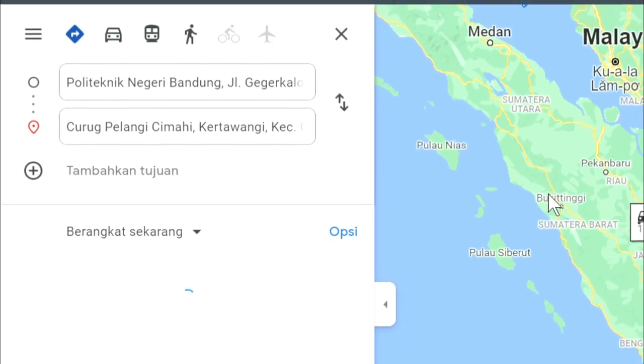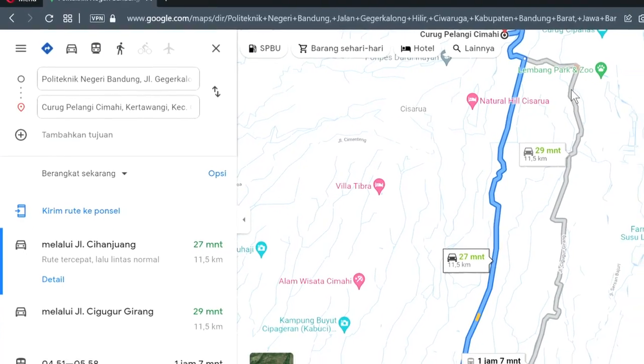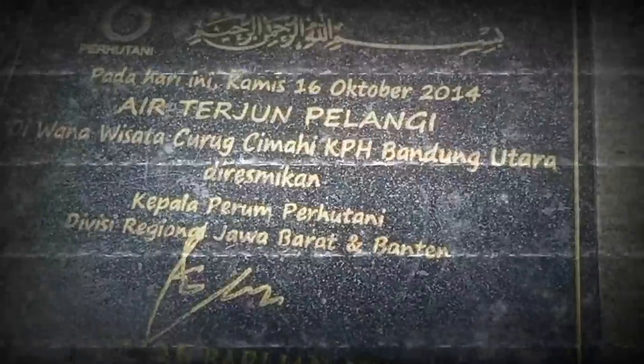Curug Cimahi tourism is located in an area of 25.75 hectares, situated in a state forest area managed by the North Bandung State Forestry Public Company.